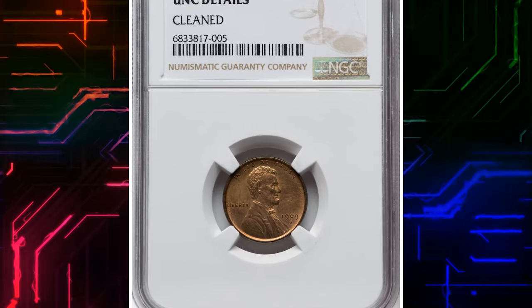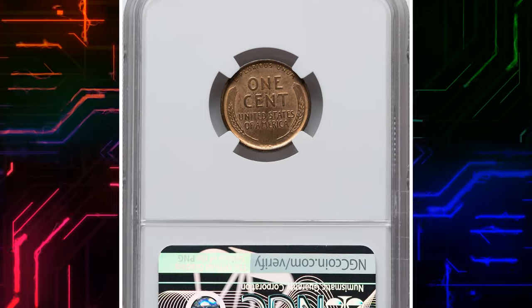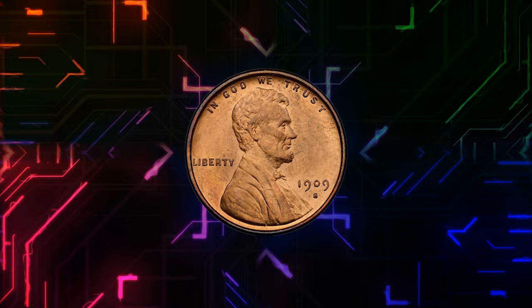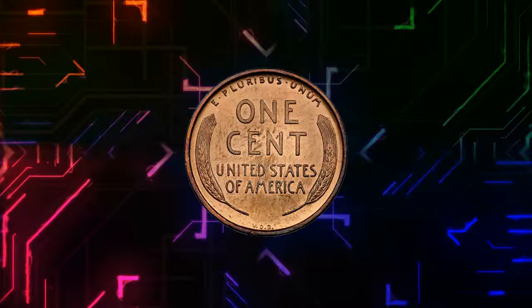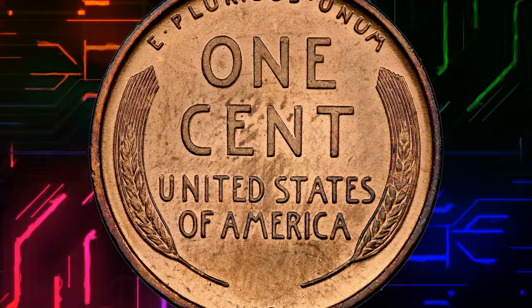Number 7. Here is a 1909-S VDB Lincoln Cent. According to NGC, this coin was cleaned; therefore the service assigned uncirculated details without a numerical grade. The estimated value of a 1909 Lincoln Cent wheat reverse in Mint State with a BN strike character is between $1,530 and $20,000.